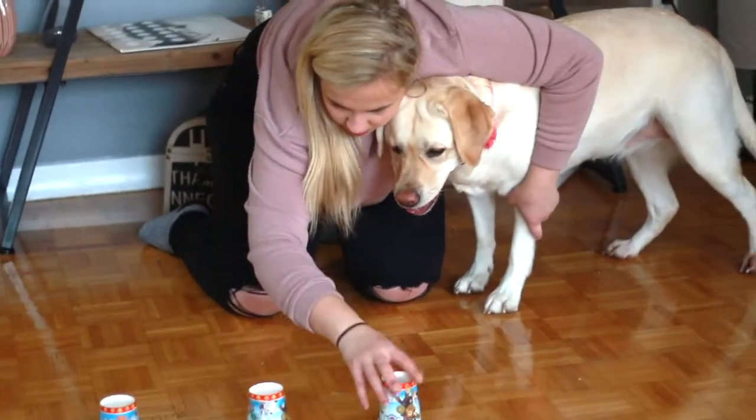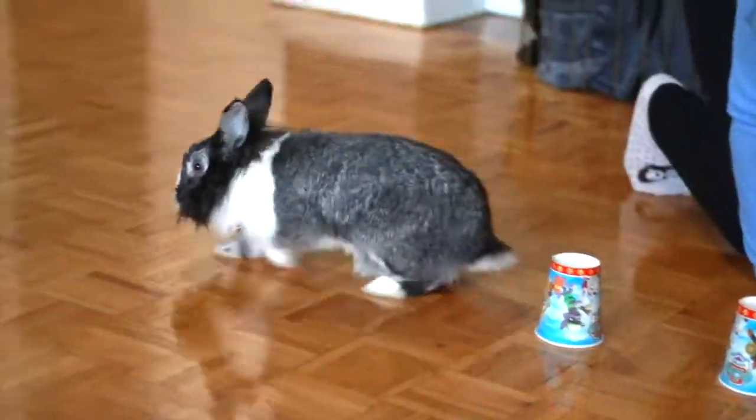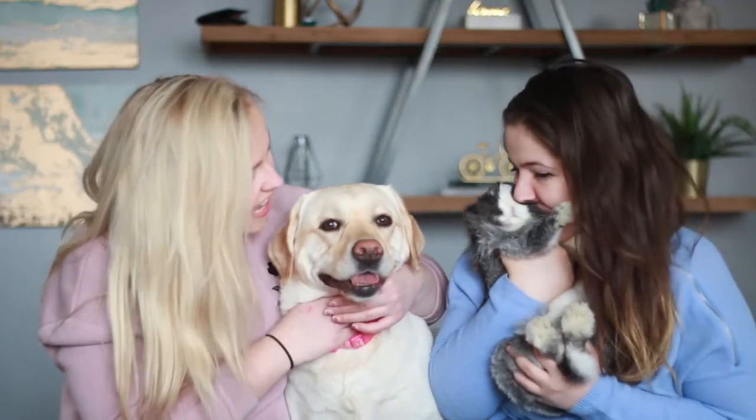Welcome back everyone. I'm Vanessa. This is Mimi — you heard about her in the last video. We also have Abby and Milo. This is a dog intelligence test featuring a bunny.